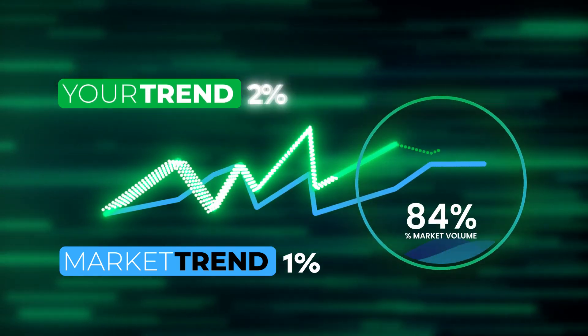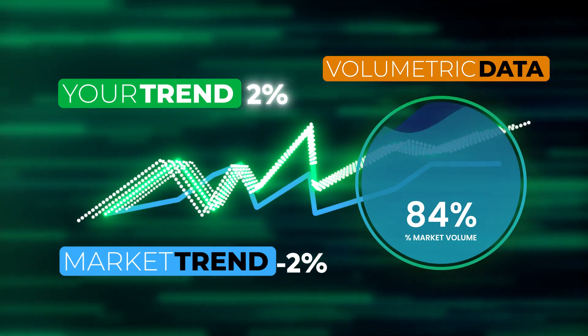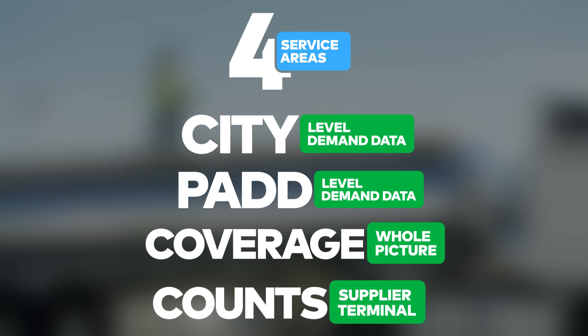Get vital market-level volumetric information to provide the big picture you need to draw more meaningful insights. Four distinct service areas give you more data than you've ever had before.